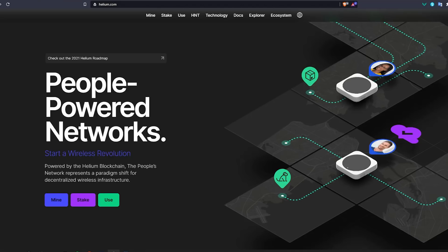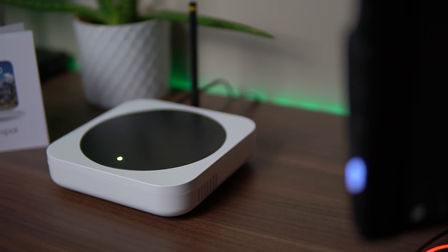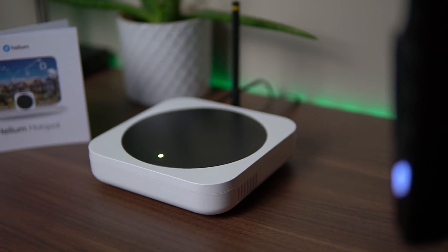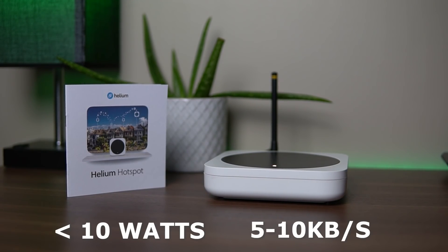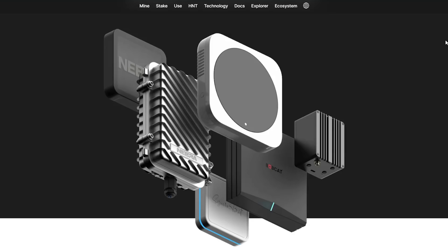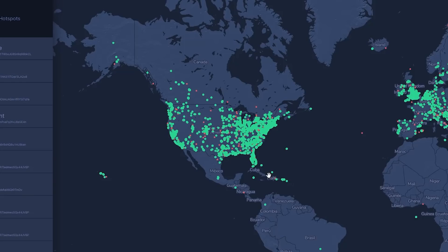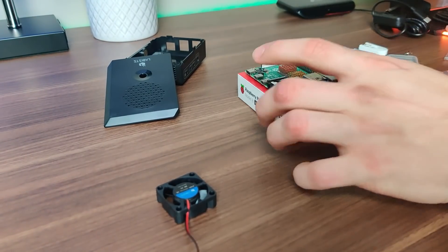The hotspot miners are tiny little devices that look like an internet router and they come in different flavors. They draw a really small amount of power as well as take a small amount of your wi-fi bandwidth to supply the LongFi to the helium network. In return you get paid in HNT tokens based on multiple different factors which I will cover later on in the video, so I would highly suggest not rushing into buying them until you get to that part.